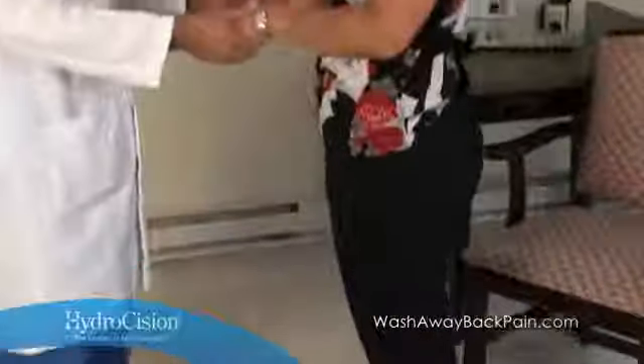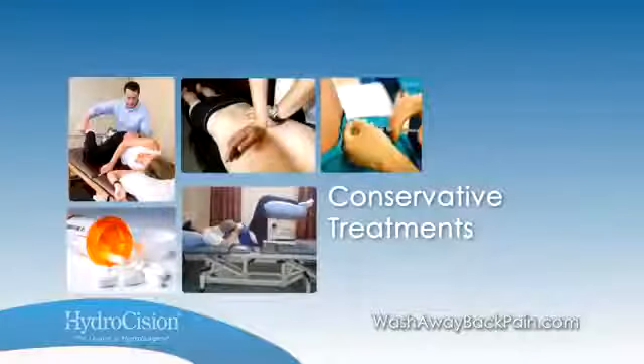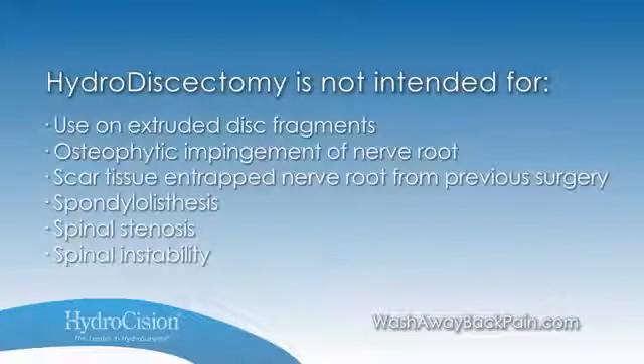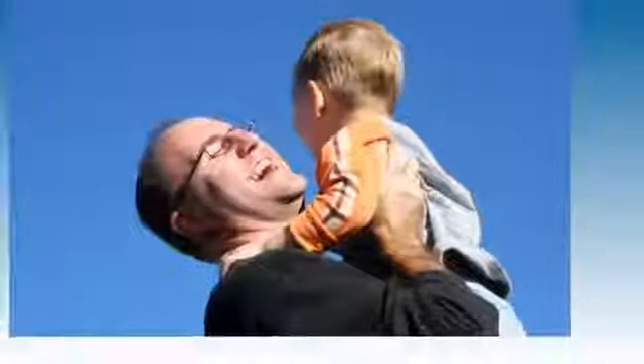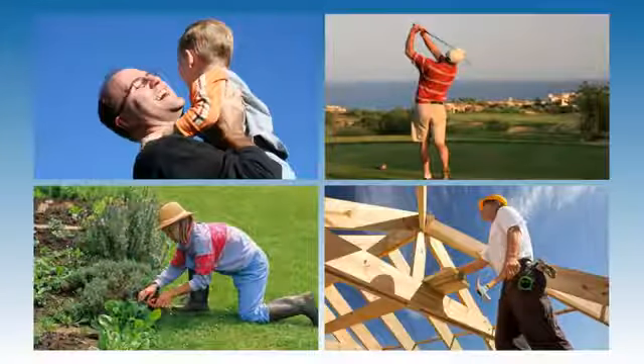Hydrodiscectomy is not for everyone with lower back pain. The procedure is indicated for patients diagnosed with contained herniated discs who have failed conservative therapies such as physical therapy, pain medication, and ESIs. It is not intended for extruded disc fragment, spinal canal pathology, or spinal instability, but for patients with chronic lower back pain caused by herniated or bulging discs. Hydrodiscectomy is an innovative technology clinically proven to provide meaningful pain relief and improved quality of life for patients who have not responded favorably to conservative treatment.